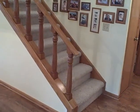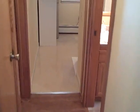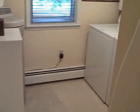There are the stairs leading up to the overhead loft. Let's take a look at the utility room where you'll find a washer and dryer.